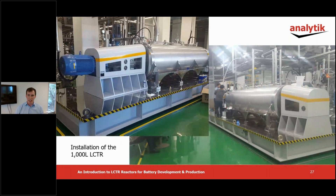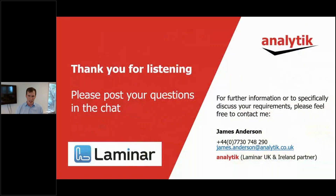Here are some images showing the final installation of the one liter reactor that produces these materials. That wraps up the presentation element of this webinar today. I touched on the current state of play regarding battery material production and background into batch versus continuous processes. We've introduced Lamina and the operating principles behind their reactor technology, the LCTR.